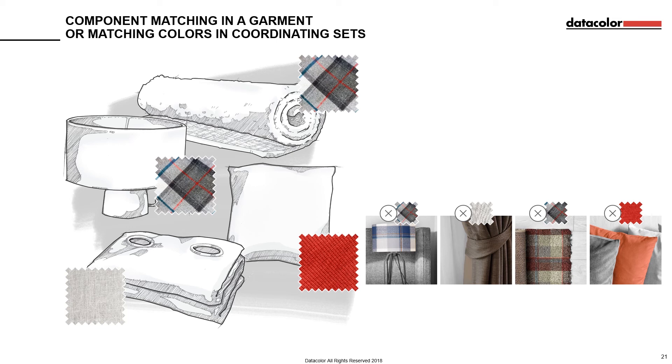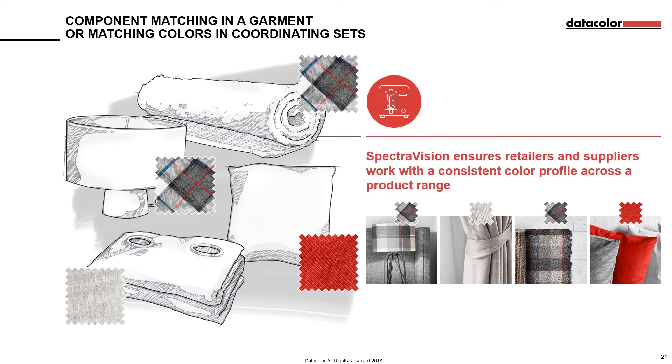The only current solution is the lengthy and costly review process. Because of this, reacting quickly to trends becomes either impossible or a huge undertaking. With SpectraVision, colours can be specified by the retailer and sent out digitally to all suppliers. This means all suppliers will be working with a consistent colour profile that they can then measure and test in-house, ensuring complete consistency when it hits the product shelves.